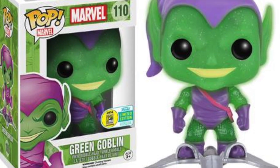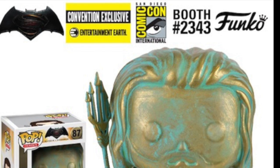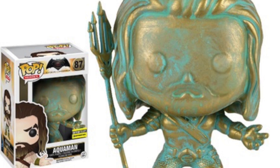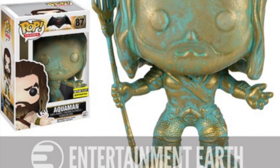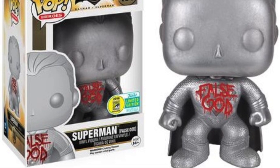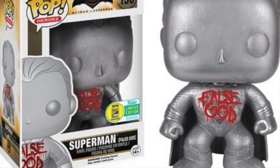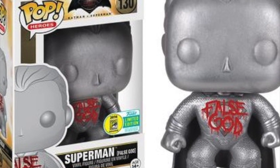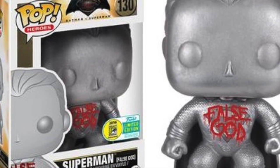We're going to get into the Pops right now. This Green Goblin right here is really, really cool — I do plan on picking this one up. Another Entertainment Earth one is the Aquaman right here, which looks awesome. One that I really want is this one seen here, and that is the False God Superman, the statue form from Batman v Superman.